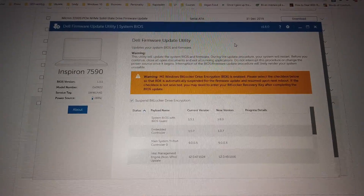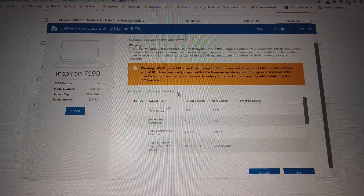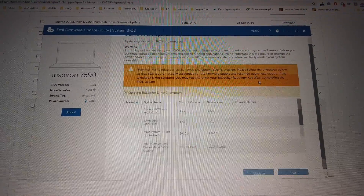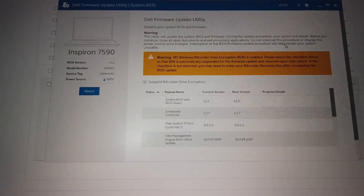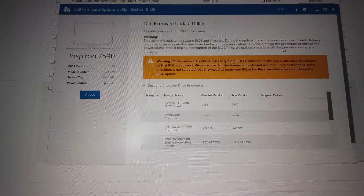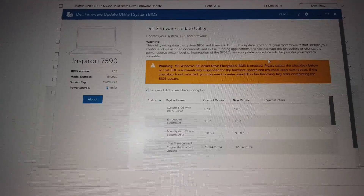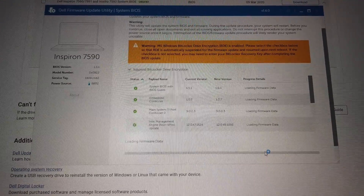When doing the BIOS and firmware update you get the option to suspend BitLocker encryption. I really recommend that you tick this, because if you don't then you have to dig out your BitLocker number and log into your Microsoft account to get your BitLocker key and then access your operating system. So make sure that you suspend the BitLocker encryption, because otherwise it's a big hassle. Just scroll down and click update.